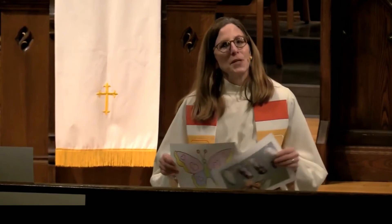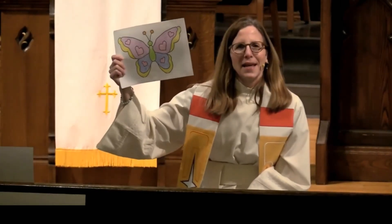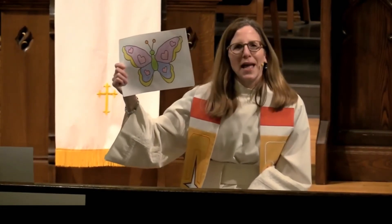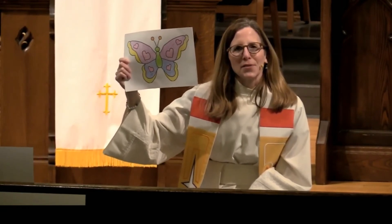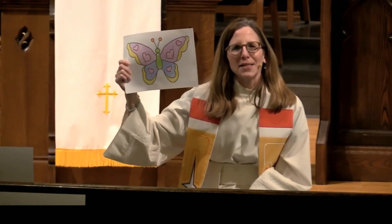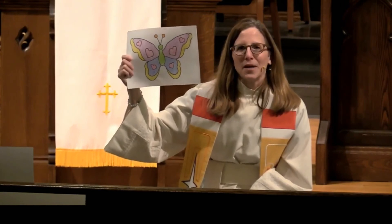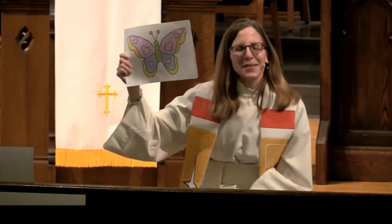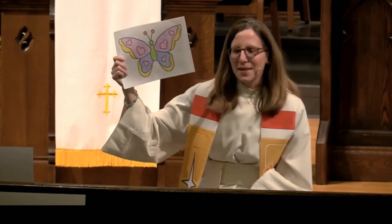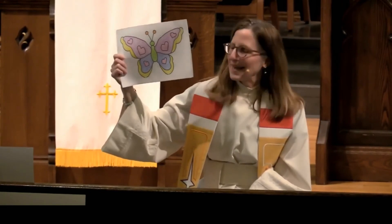I posted a picture of a butterfly on the website, and I invite you to print it and color it like I did. If you can color your butterfly and hang it in one of your windows in your house — maybe facing the street — so that when people walk by, they can see your butterfly and it can make them smile and help them have a sense of hope and happiness that there is new life coming, and it will remind them that Jesus is risen and the butterflies will fly again and life will be good.